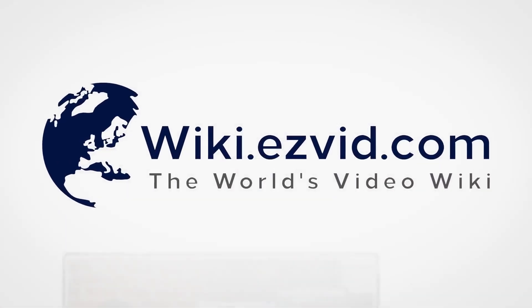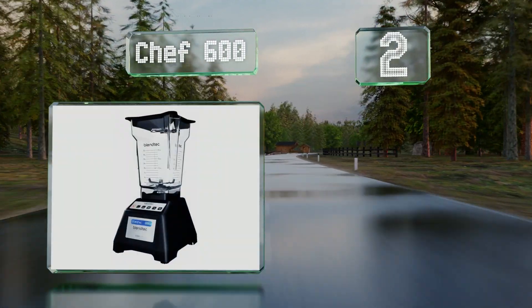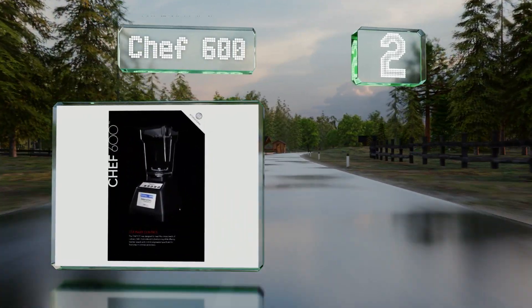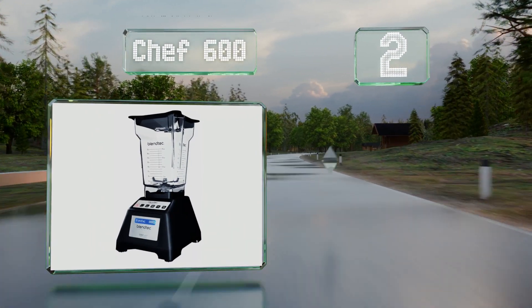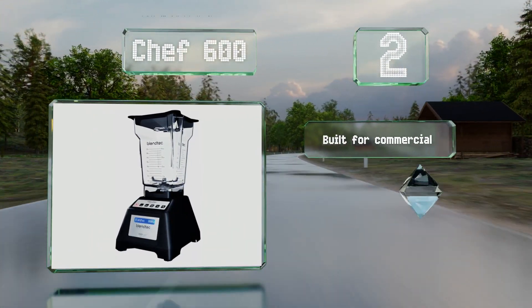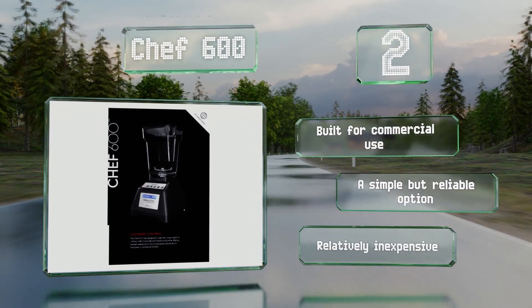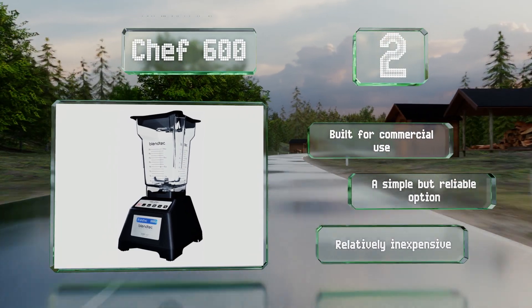At number two, offering a good balance of price and performance, the Chef 600 peaks at three horsepower and can handle over 60 daily uses. This medium-duty model offers three levels of one-touch operation settings as well as high and low pulse speeds. It's built for commercial use and is a simple but reliable option, and relatively inexpensive too.